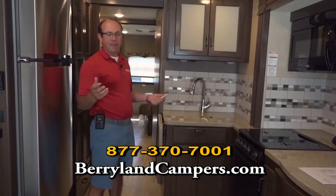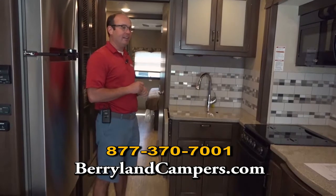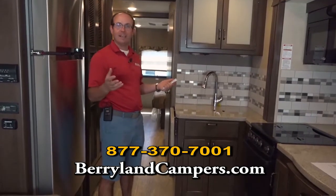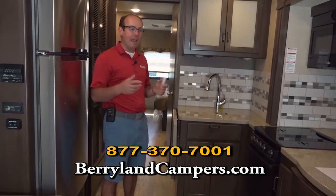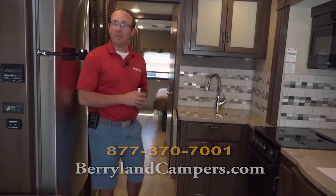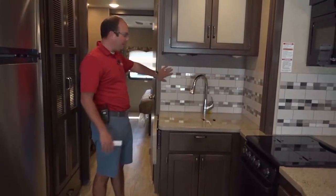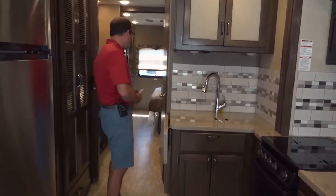A quick story about the Hurricane brand: one of the first plants I visited when I got into the business in the late '90s was the Four Winds factory — at that time, Four Winds was not owned by Thor. We went to the Hurricane plant, so to give you an idea of how long this brand has been around, I visited that plant in the late '90s — over 20 years they've been building Hurricane motorhomes. This is not the bottom of the line; you're going to get a really nice backsplash in the kitchen area.